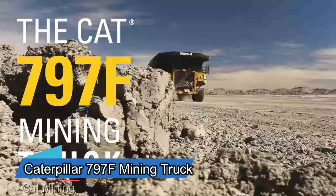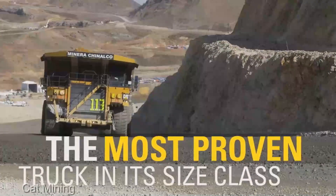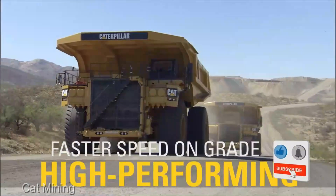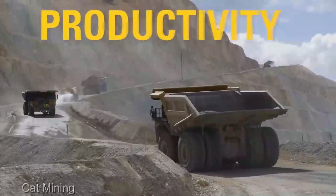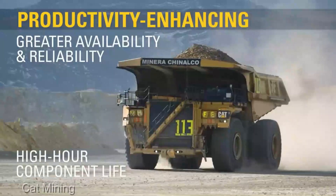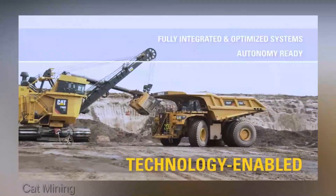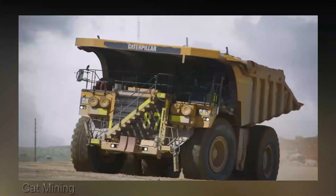This machine is a titan of the mining world, ready to revolutionize the way we move mountains. The Caterpillar 797 isn't just a truck — it's an engineering marvel built for one purpose: to dominate the haul. When it comes to moving colossal quantities of material, you'll want this heavyweight in your fleet.